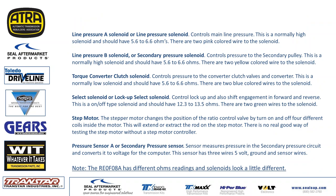Let's talk about solenoids. One note: the RE0F08A valve body is very close to the same as this one, as are the 9A and B. However, the 8A ohm readings are definitely different and the solenoids look different, even though the valve body layout is very similar. This is the layout for the RE0F08B.